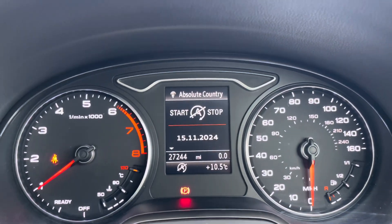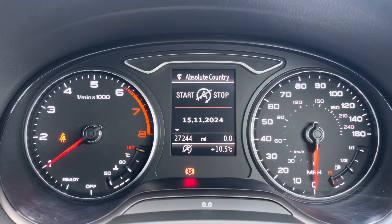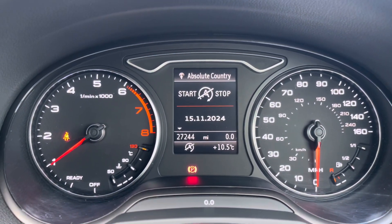Taking a look at your dash, you can see that this vehicle has done 27,244 miles, however this is subject to change due to test drives.